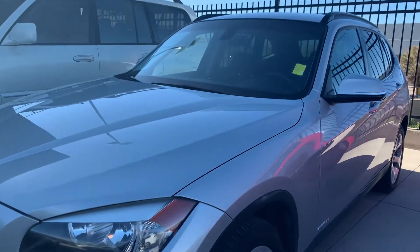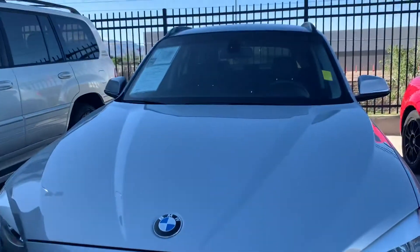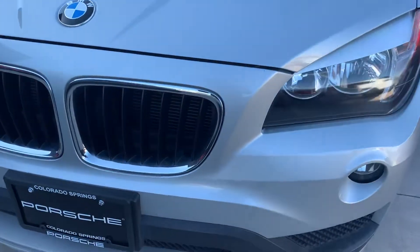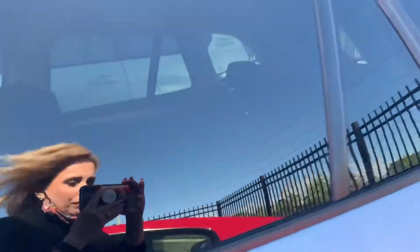Nancy here at Porsche Colorado Springs coming at you today with this really nice BMW X1 in silver. It's a 2015. She looks nice and clean. I'm just going to kind of walk around — we're a little bit cornered in right here so I can't really move her out, but I think we can get a pretty good view of her.